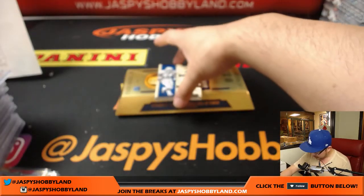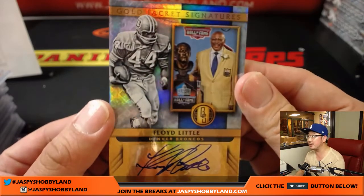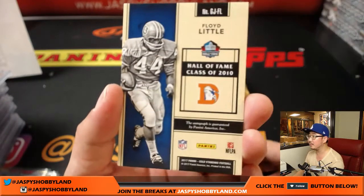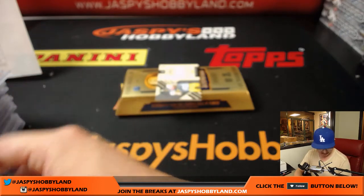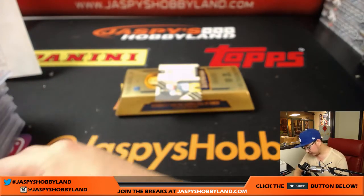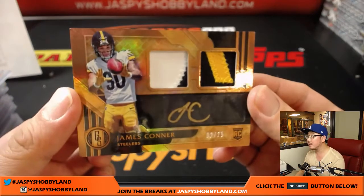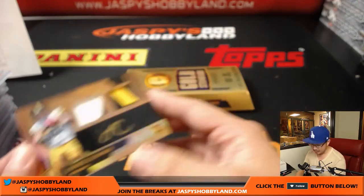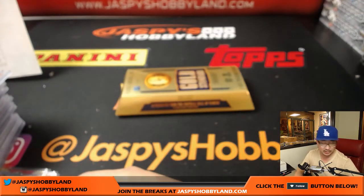Speaking of the Hall of Fame, we've been watching the enshrinement speeches. There's a gold jacket signature — there's Floyd Little. Nice Floyd Little — Hall of Fame class of 2010, appropriate for today. And the last one is James Conner — three-color dual relic, gold ink auto, 2 out of 25 — and a nice thick card stock right there. Joe Kroll with the Pittsburgh Steelers.